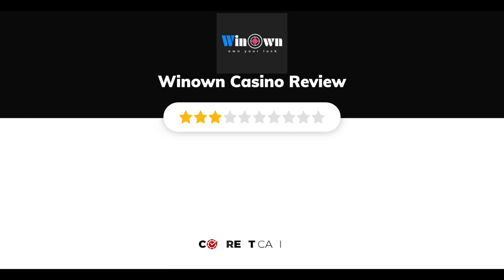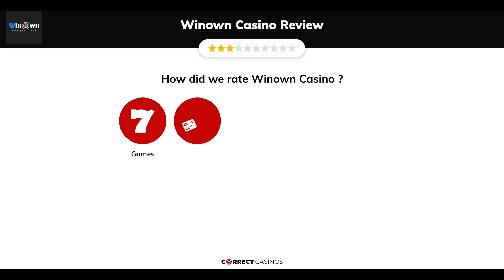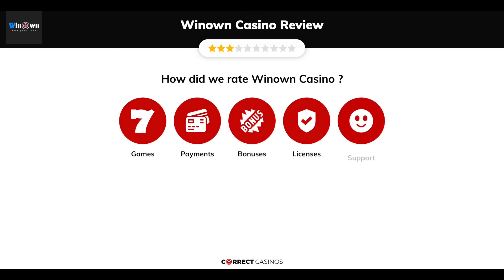Winown Casino Review by Correct Casinos. We have based this review and rated Winown Casino based on several criteria: games, payment methods, bonuses, licensing, and customer support.